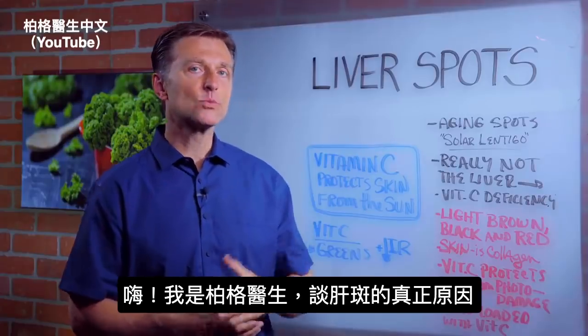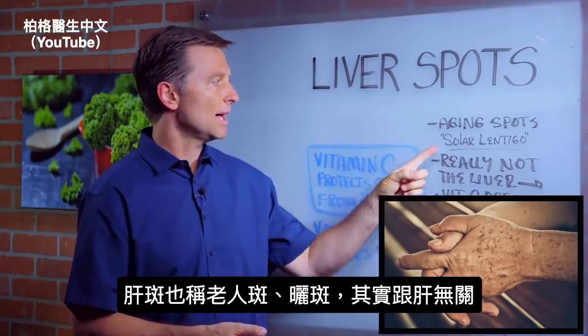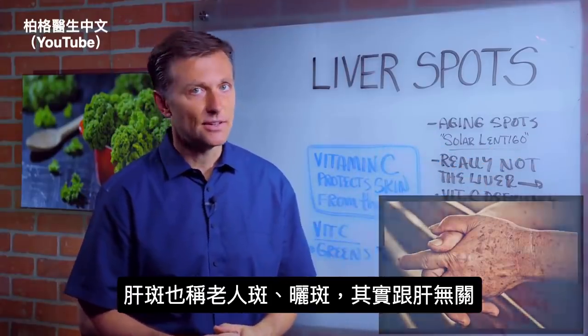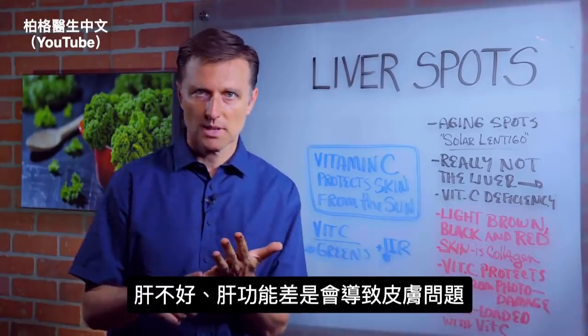Hey, Dr. Berg here. We're going to talk about what's really behind liver spots. They're also called aging spots or solar lentigo. It's not really the liver. Now, if the liver is bad or dysfunctional, it can create all sorts of problems with the skin.